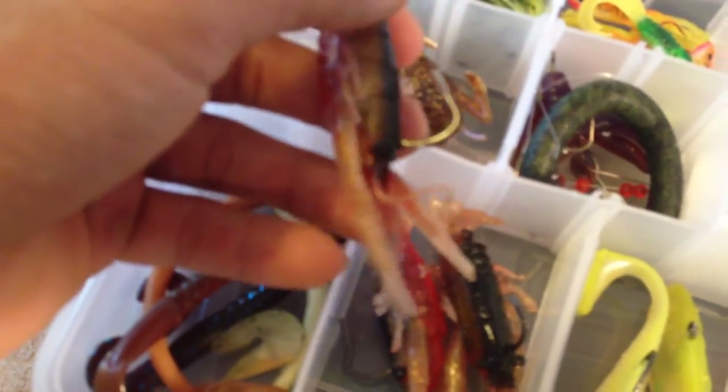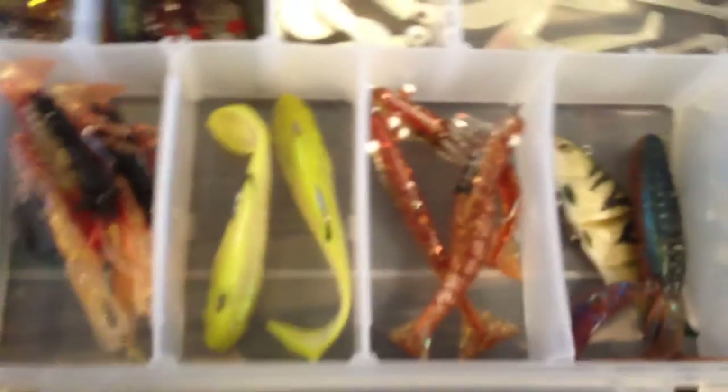This is not all my tackle - this is what I usually bring out on the water most of the time. This is my swim bait and more soft plastics section. We got some Yum worms I don't really use, like a Yum Dinger, some urban tail stuff, and some cool looking crawdads I never use but probably should start. Got some big swim baits my grandparents purchased me that I haven't really used.